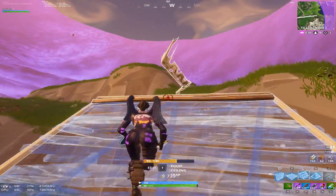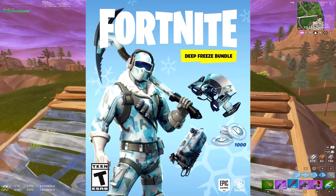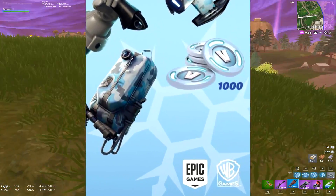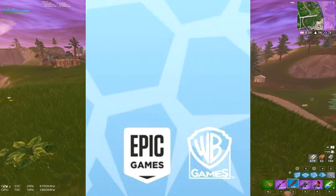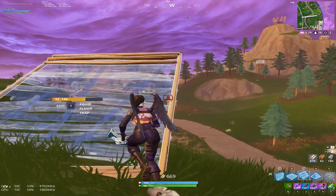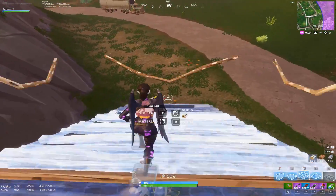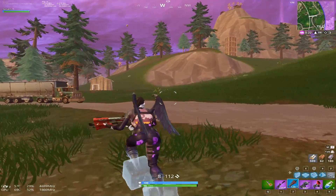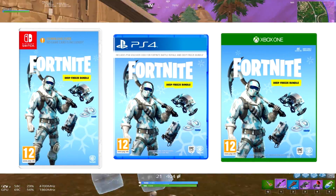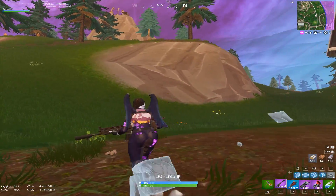Fortnite Battle Royale is of course free, but this is the retail version, so you're essentially buying Fortnite just for these skins. Something interesting is that in the bottom left, as you can see, it says Warner Bros. Games — a completely different company — so they've clearly partnered up with Epic to push this out. It's going to be available as a disc for Xbox One, PS4, Nintendo Switch, and probably in some way for PC players.